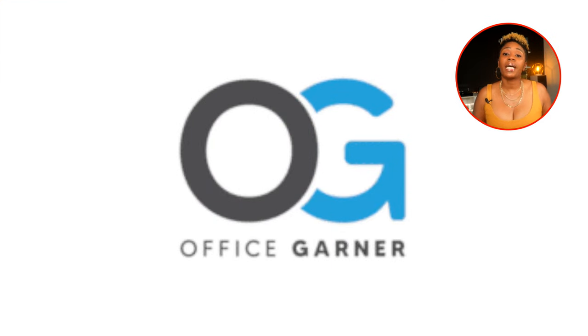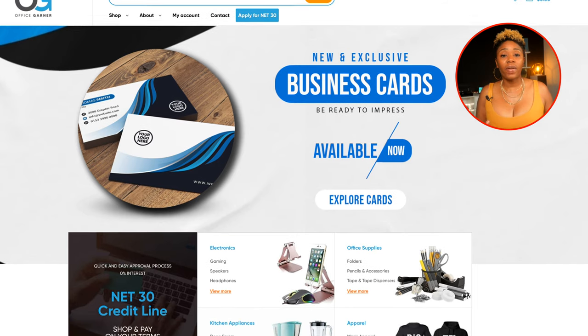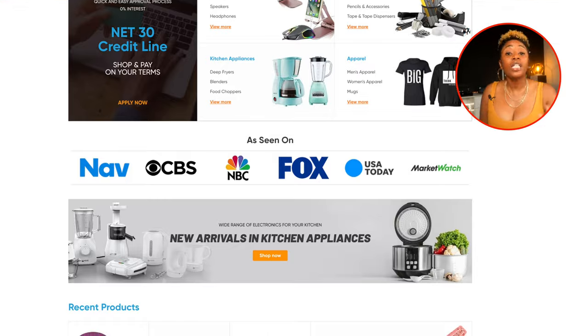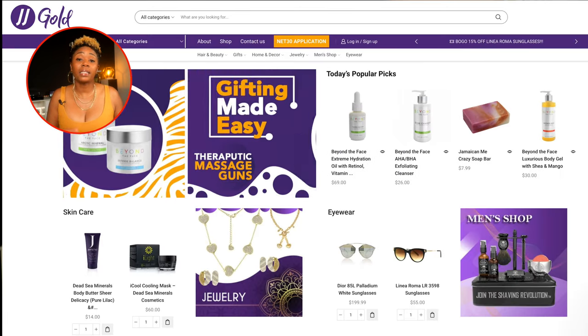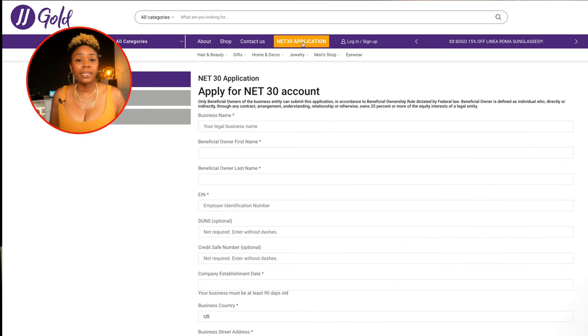OfficeGarner is a company that can provide office materials and supplies to your business. They report to Equifax but require a minimum purchase of $45 in order to report, and you'll need to be in business for at least 30 days. JJ Go offers products a little different than the other net 30s on this list — hair and skincare products, jewelry, and home good items. Your business has to be at least 90 days old, and new customers will have to pay half of their first invoice upfront with the remaining balance on net 30 terms.